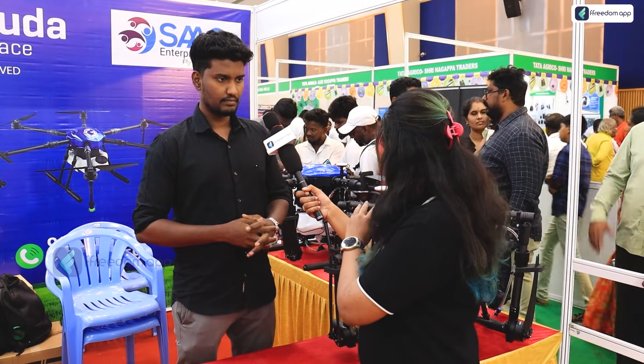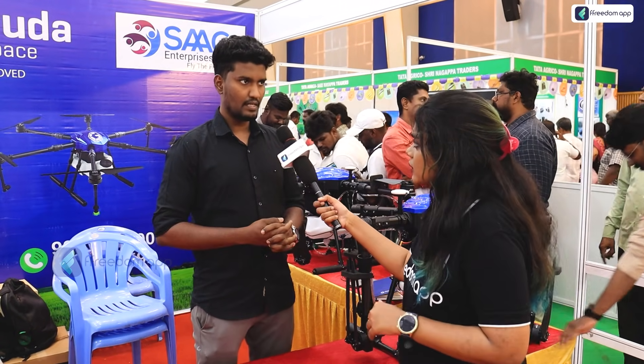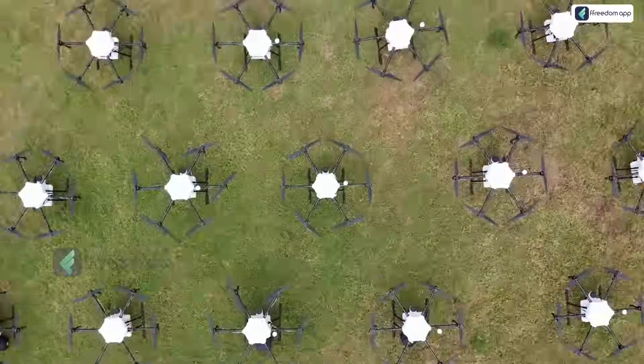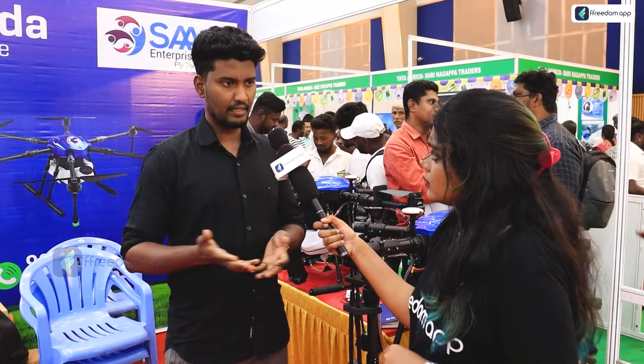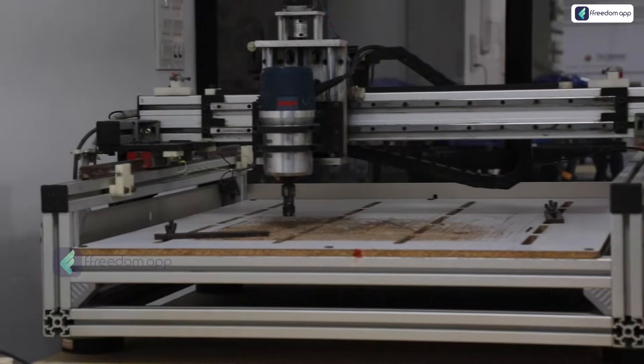You can use the drone to spray fertilizer or for other applications. There are two or three mechanisms — you can spray water or liquid fertilizer, transfer it through the air, or use it with a tank system.